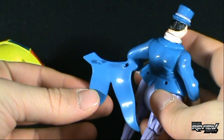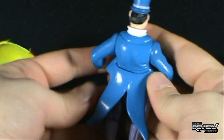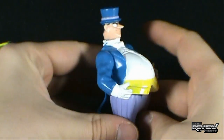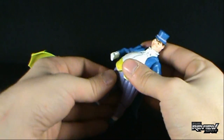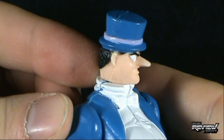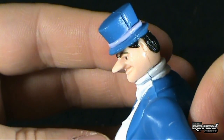He is very portly — is that the nice way to say it? He's a little portly. The expression on his face — let's just zoom into that. He's very, very classic Penguin. Monocle going on there, certainly his Penguin pointy nose.